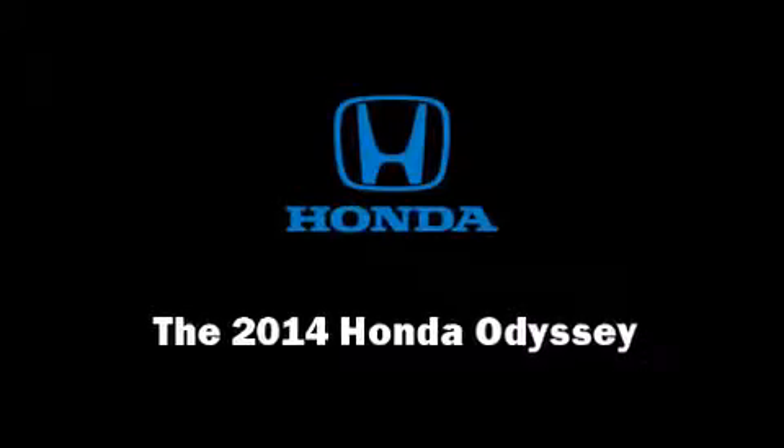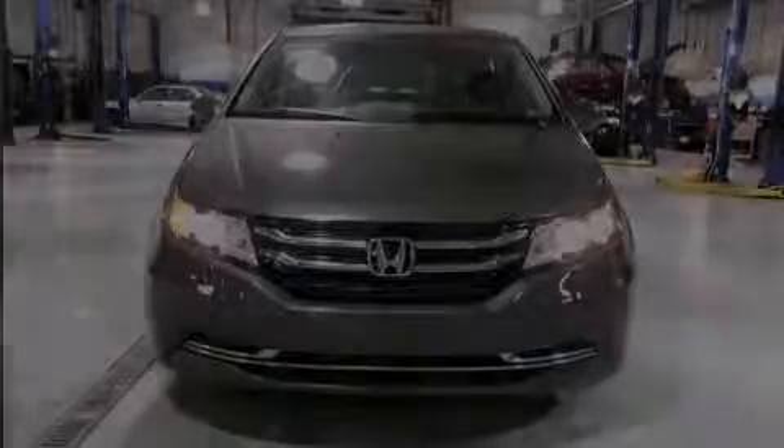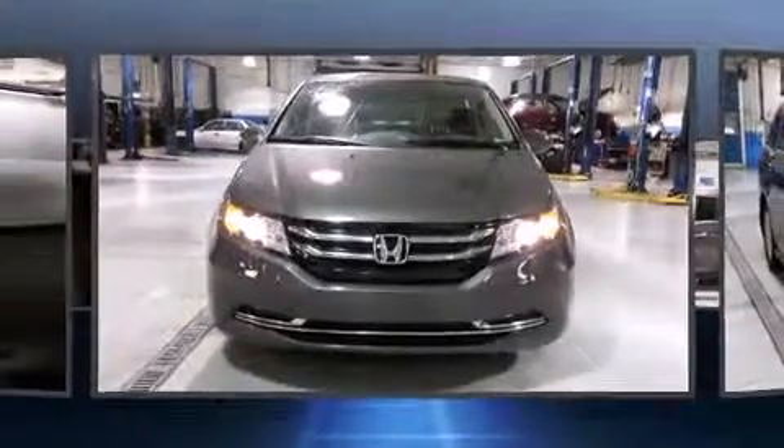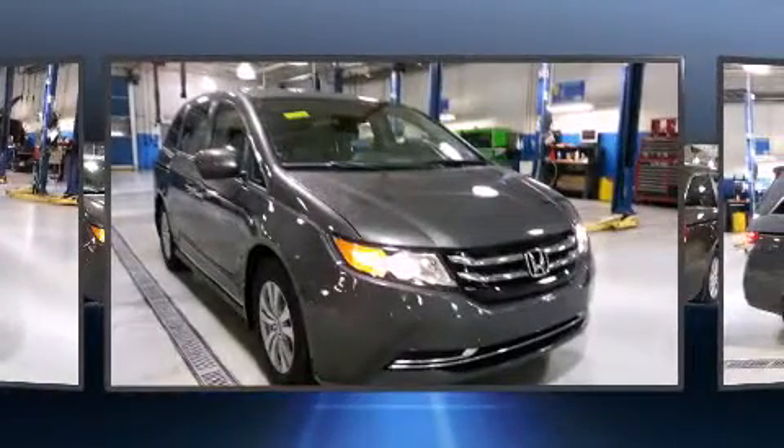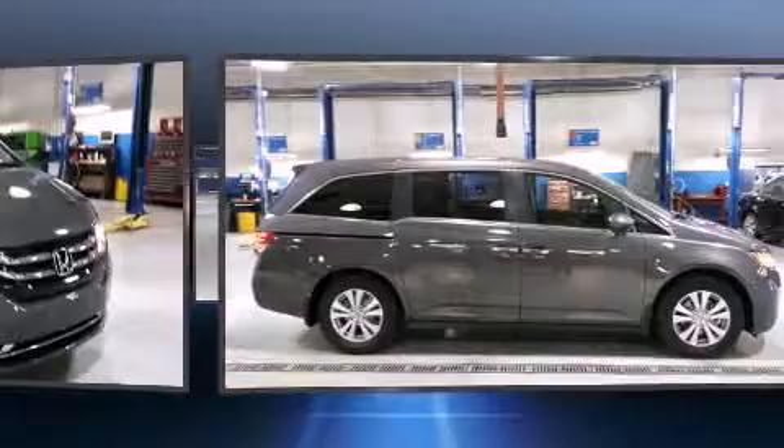Sensibility and practicality define the 2014 Honda Odyssey. It features an automatic transmission, front-wheel drive, and a 3.5-liter six-cylinder engine.